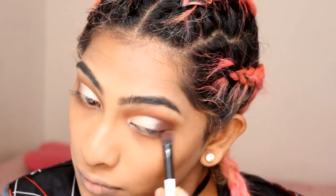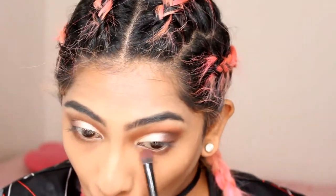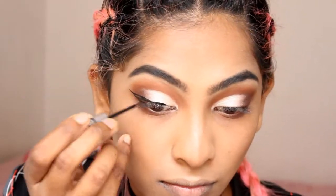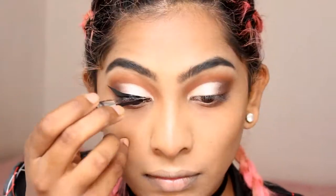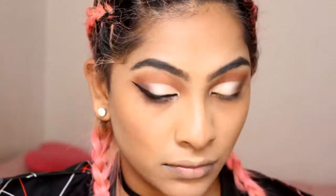Going in and using the same colors that I did for the top eyelid, I'm going to apply that to the bottom lash line. Then going in and doing my traditional winged eyeliner, using my Essence Liquid Ink Eyeliner.